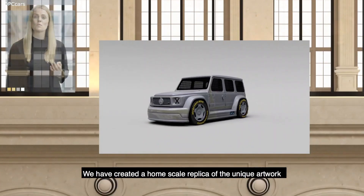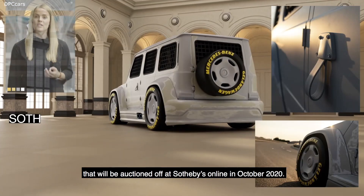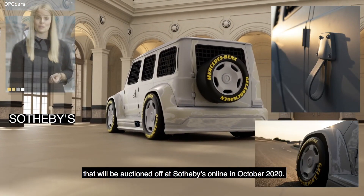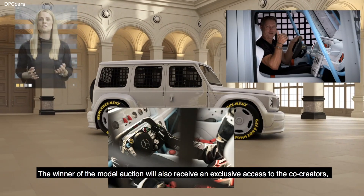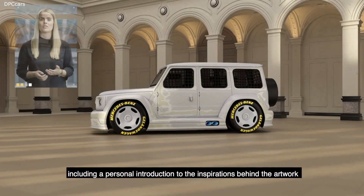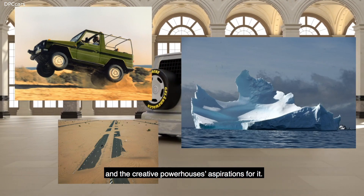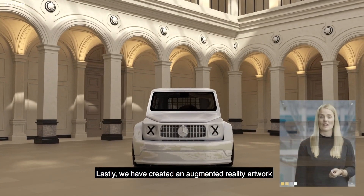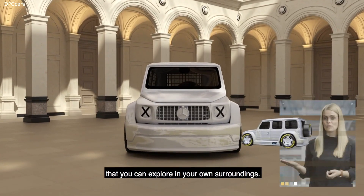We have created a home-scale replica of the unique artwork that will be auctioned off at Sotheby's online in October 2020. The winner of the model auction will also receive exclusive access to the co-creators, including a personal introduction to the inspirations behind the artwork and the creative powerhouses' aspirations for it. Lastly, we have created an augmented reality artwork that you can explore in your own surroundings.